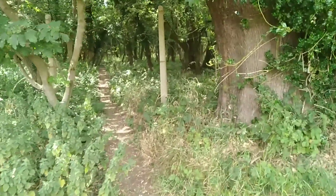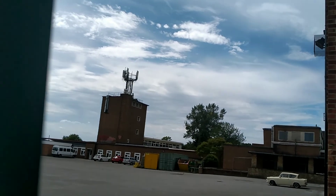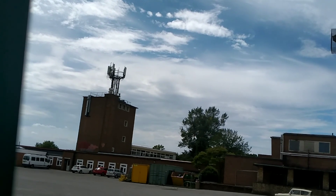Take care everyone, bye. This one's on top of the local secondary school. It was there previously, but it has been unpacked.